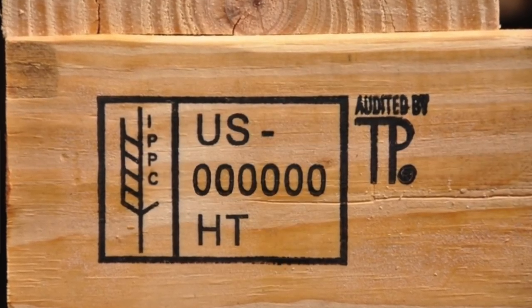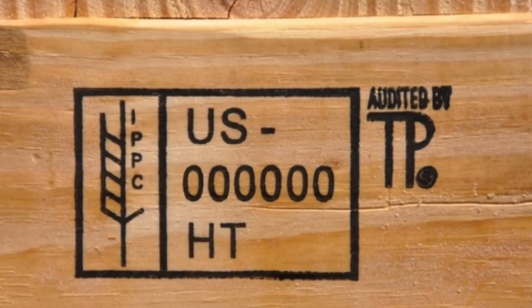Typically on crates and pallets, you'll see a stamp on there — usually one of three symbols. Here's a very important thing, especially when using this for your garden or inside your home. There are three different ways that companies treat these wood pallets and crates. The three stamps to look for are: HT, which stands for heat treated — those are safe. Number two is KD, which stands for kiln dried — which is safe. And the third one is MB, which stands for methyl bromide fumigation — that doesn't even sound safe, and it is not safe. Stay away from MB at all costs. HT and KD are perfectly safe and I use those all the time.